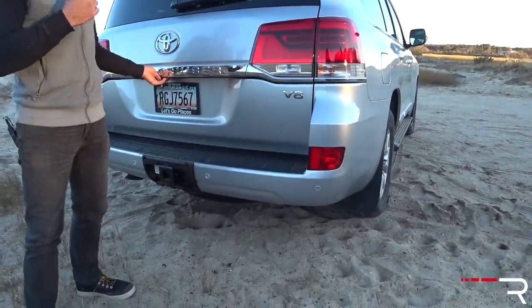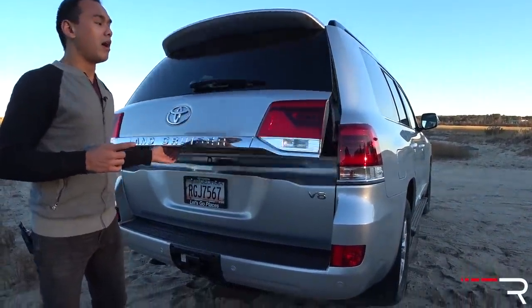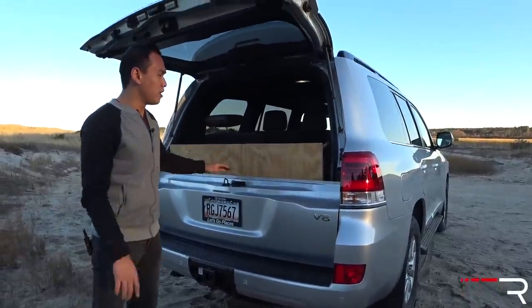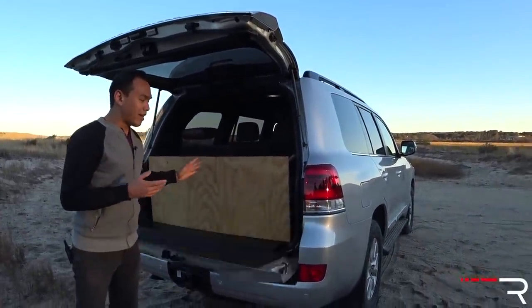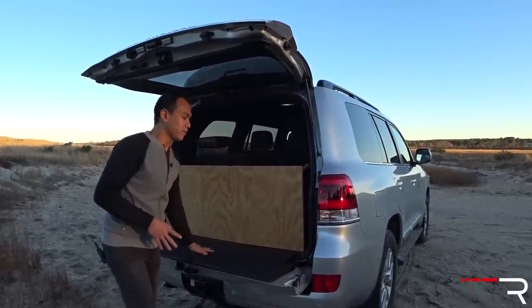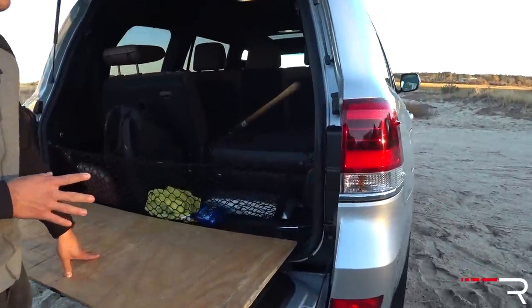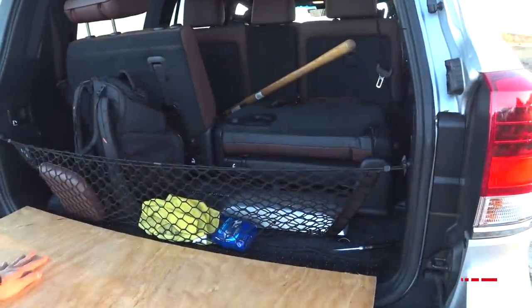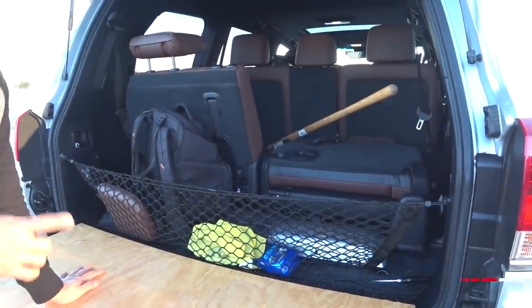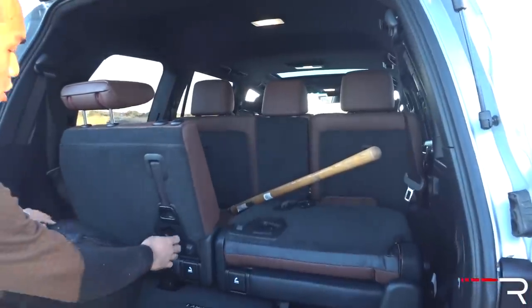The tailgate has always been a traditional Land Cruiser thing. Unfortunately the tailgate is not power — it's a manual tailgate. I really have an issue with that. It does fold down and kind of gives you a tailgate area where you can sit. When you look at the cargo area, it has around 16 cubic feet of space. Fold down all the seats and you get around 80 cubic feet, which is significantly less than the Sequoia's 121 cubic feet.